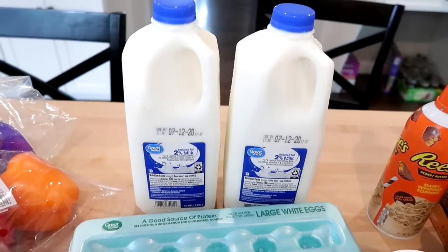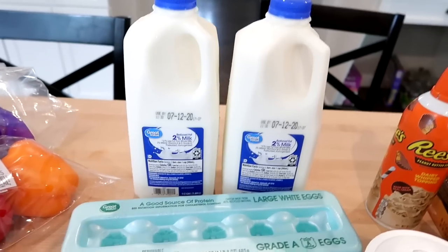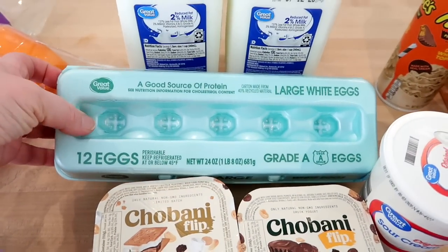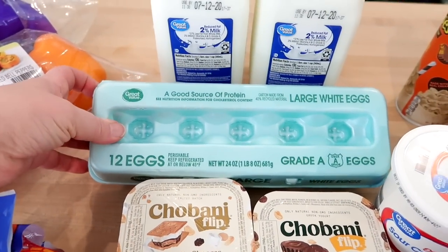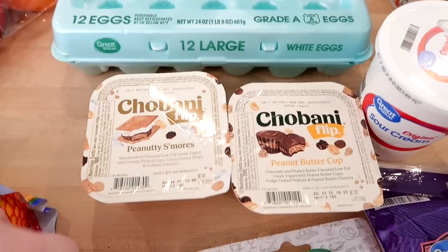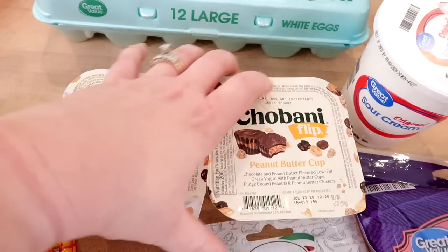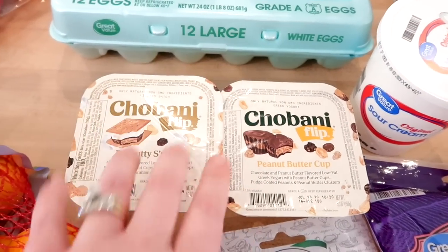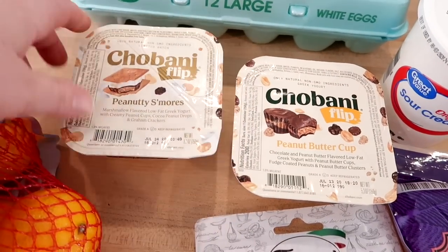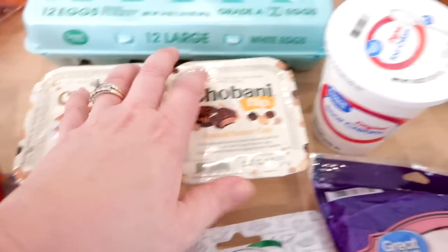I got two half-gallons of two-percent milk for cooking, cereal, or whatever we need. I also grabbed a dozen eggs — we have about ten left so that should last through the week. We had some yogurt left over so I just grabbed two Chobani Flips: one peanutty s'mores and one peanut butter cup.